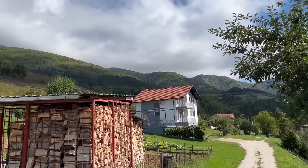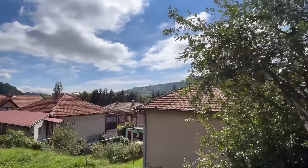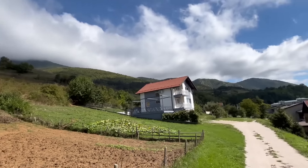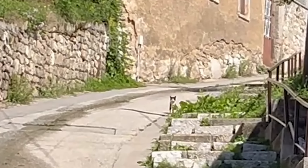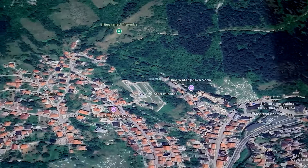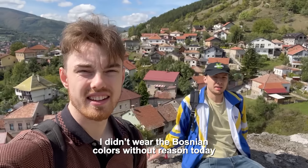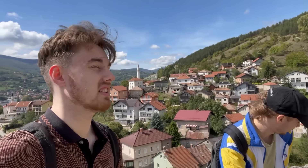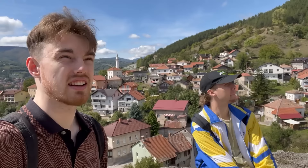Good morning from Travnik - this is where we stayed last night. Look at the mountains here, even the clouds are covering the tallest ones. We are now at the top of Stari Grad Castle in Travnik, Bosnia. I didn't wear the Bosnian colors without reason today. It's a very beautiful place - you should come here if you're considering the Balkans. Look at those mountains; it's one of my favorite castles I've ever been to.